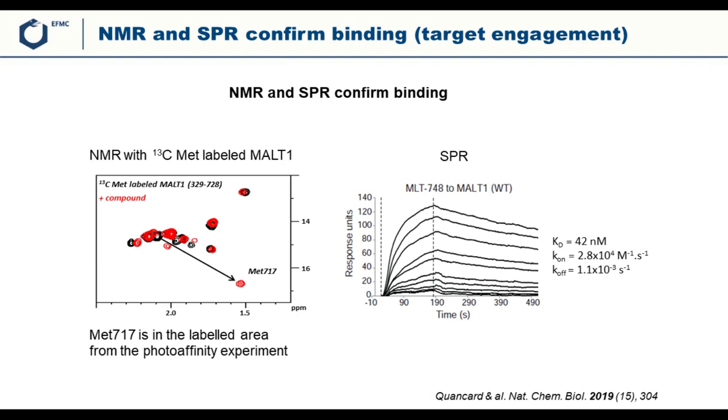They went on to do surface plasmon resonance (SPR) experiments, and again they saw very convincing results with a concentration-dependent sensorgram showing an association phase and a dissociation phase, from which they could derive affinity as well as kinetic parameters for the binding of this compound to MALT1.